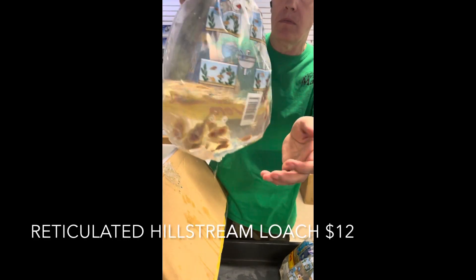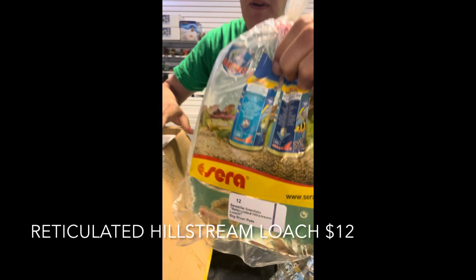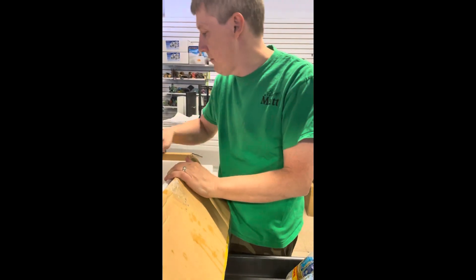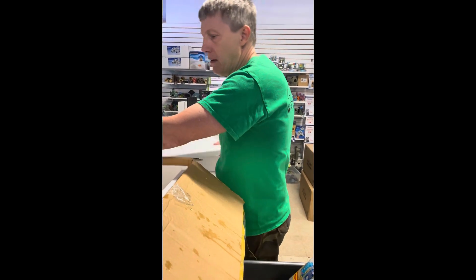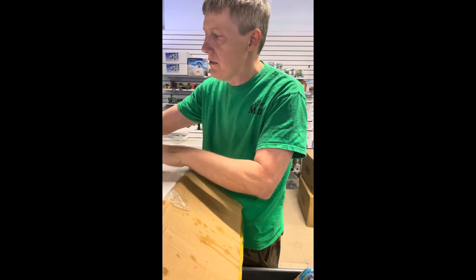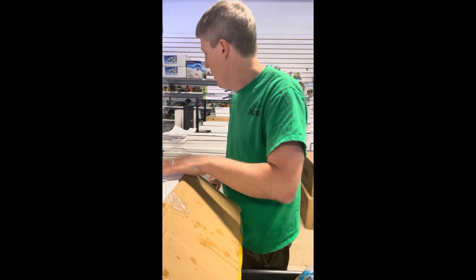Reticulated hillstream loach is one of my favorites — all my many, many favorites. Reticulated hillstreams look like a little stingray disc. Super fun, a little bit cooler water fish. They don't really eat algae — they eat biofilm, which sometimes will knock the algae off too. Super fun, cool little fish.